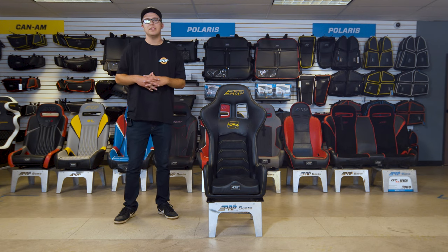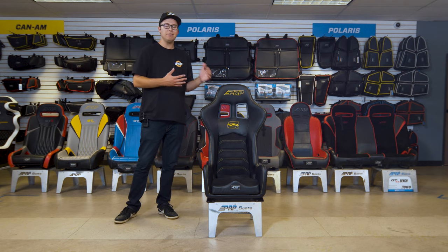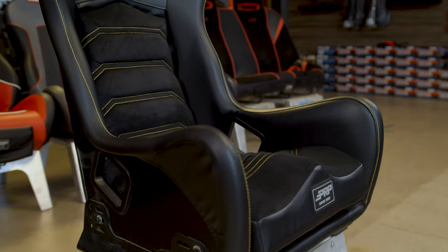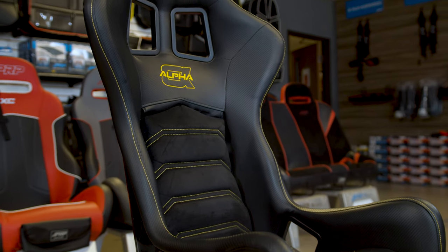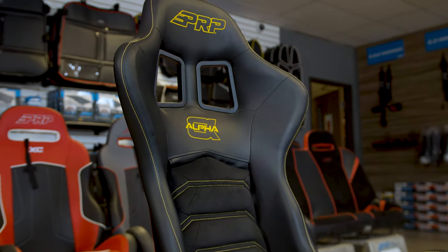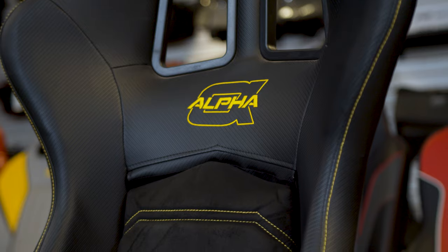What's going on guys, it's Justin from PRP Seats here, and today I've got the Alpha Seat right next to me. This is the first of its kind, completely built for off-road. You guys won't find this on any on-road vehicles — this is strictly built for off-road and the beating that comes with off-road racing.